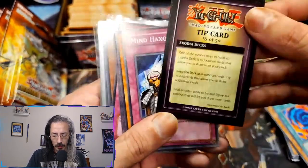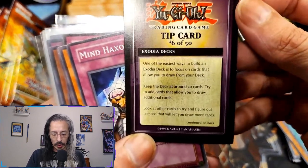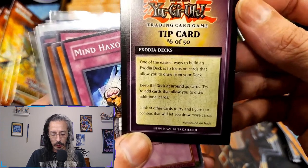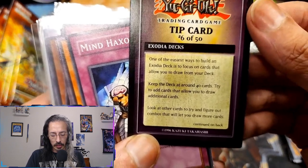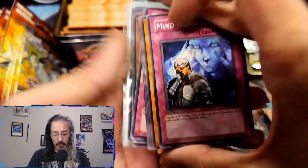We have a Tip Card, number six of fifty: 'One of the easiest ways to build an Exodia deck is to focus on cards that allow you to draw from your deck. Keep the deck around 40 cards and try to add cards that allow you to draw additional cards like Pot of Greed' — that is banned. That's funny.